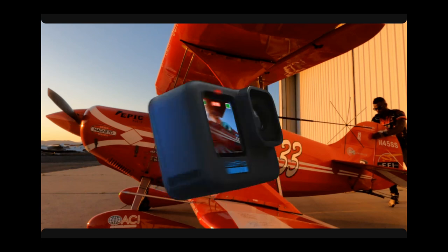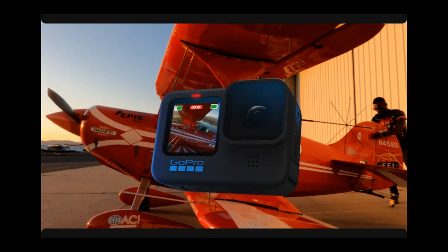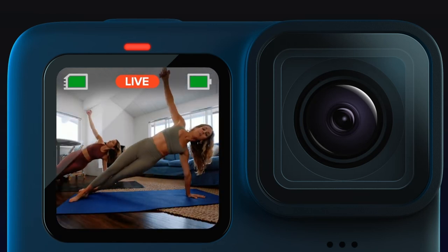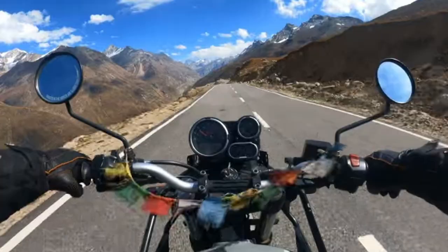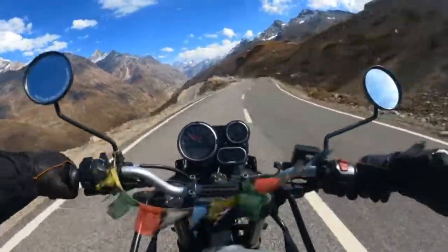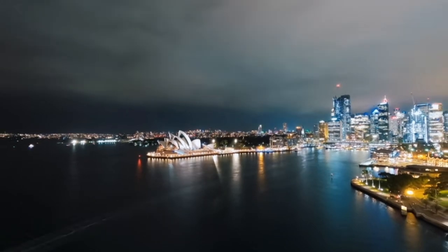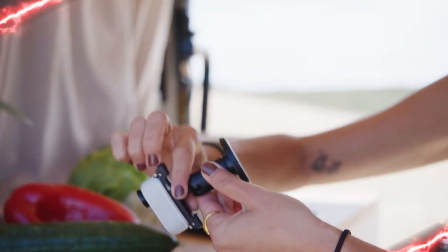With compatibility for over 30 mounts and accessories and the Quake app, your creative possibilities are endless. Don't forget to grab a micro-SD card and get ready to unleash the Hero 10 Black's blazing performance in this ultimate camera showdown. Now our bonus review of the world's smallest action camera, the Insta360 GO 3.